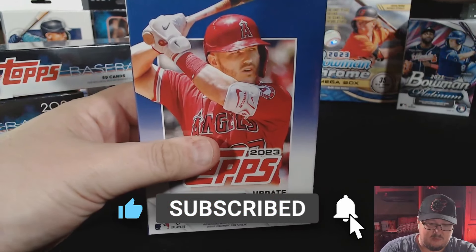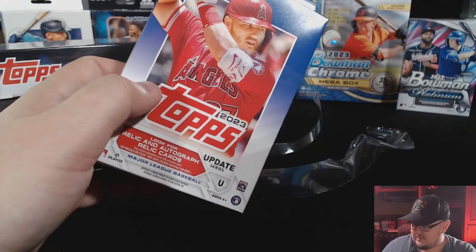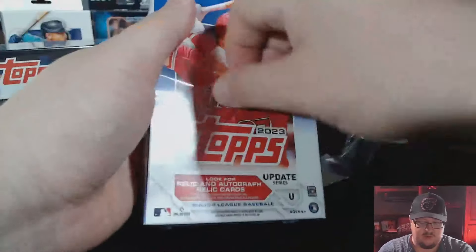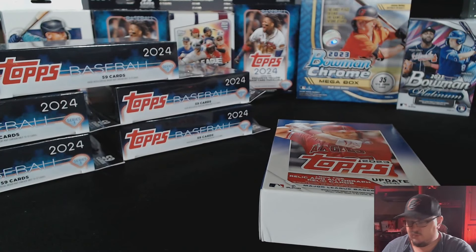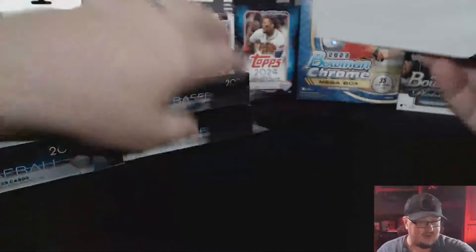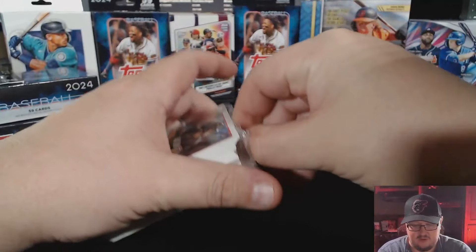We got Angel Mike Trout on the front there. The Orioles just played the Angels and beat them six to four in the getaway game — you love to see that if you're an Orioles fan. The Angels gave us a little bit of a problem in the last two games, they beat us last night, so it was an exciting series. Let's jump right into this — I think I see an Oriole right on the front there.